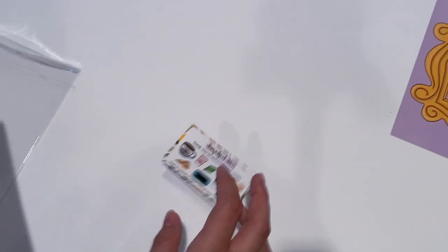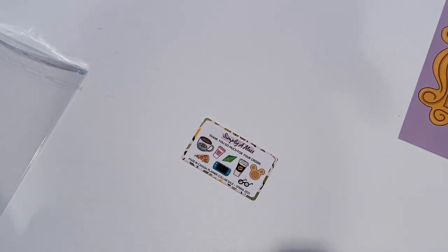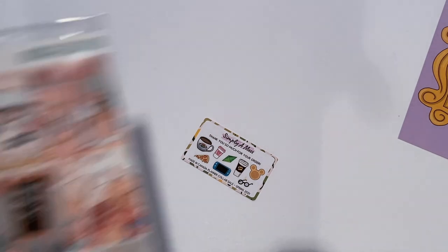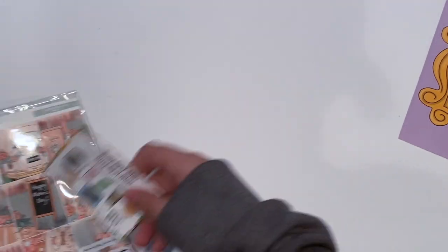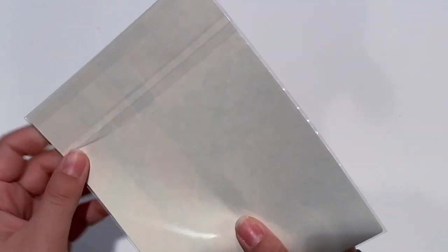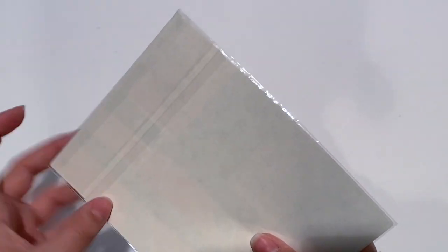I'm gonna organize this for her so I can mail it to her. It's so fun that she helped me get my American stuff and now I get to help her get her Canadian stuff. That was the full kit, and then I picked up the mini kit so I will show you guys the difference.